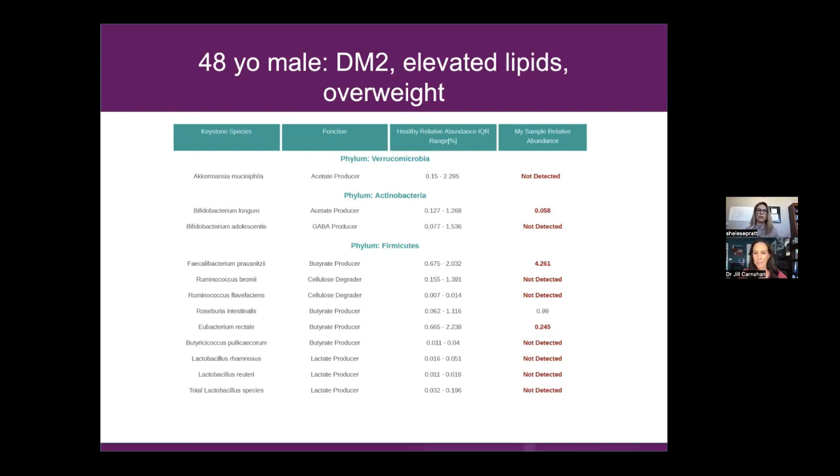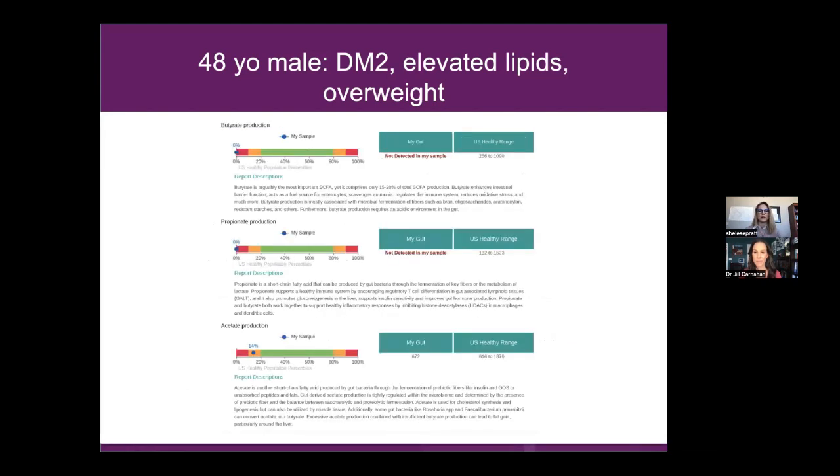I'm teaching about the cardiovascular microbiome — you might think how are those related? Butyric acid or short chain fatty acid production is one of the biggest indicators of whether or not you have serious heart disease. These keystone species are so important to the downstream effect of how our physiology unfolds and what's turning genes on or off. We can actually manage this — we can change this. Acetate producers: acetate is anti-inflammatory. Each of these different short chain fatty acids performs differently.